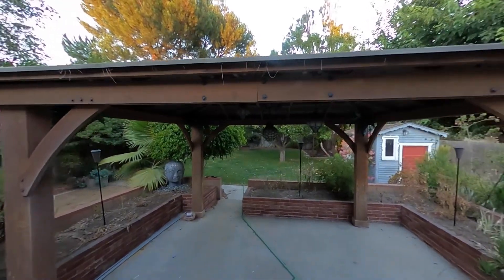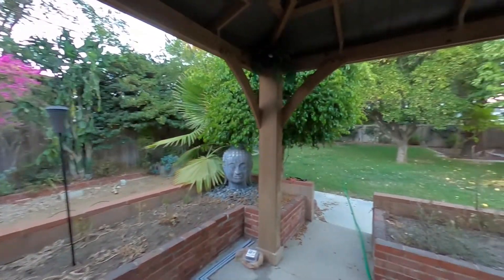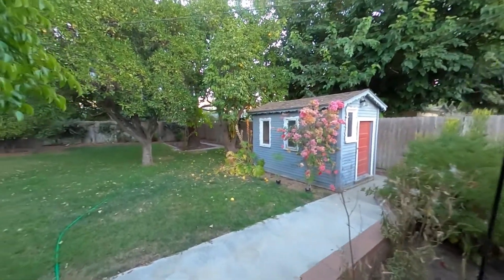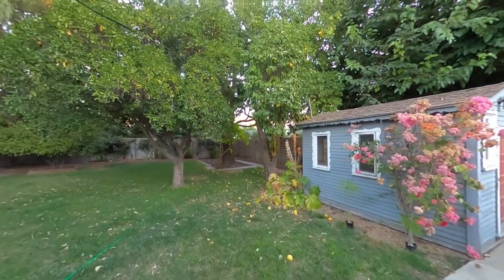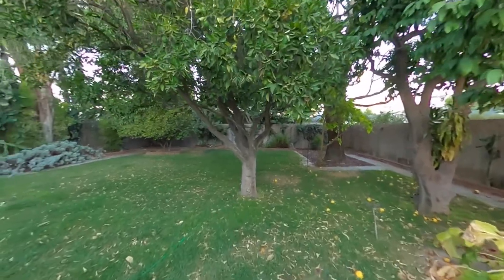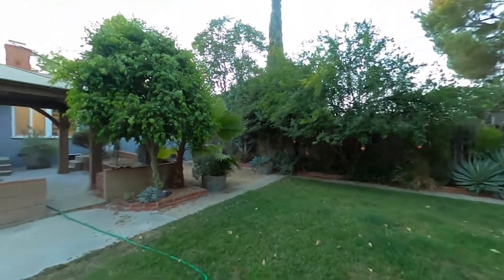Let's look at the backyard — really cute. We have a nice pergola here with a lot of outdoor space. You can put tables and chairs out here and enjoy the nice California evenings. There's also a great yard with a lot of fruit — I think it's oranges, lemons, and pomegranates, though I'm not entirely sure.